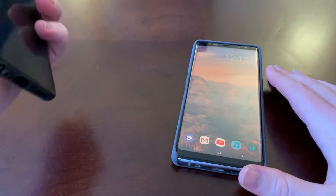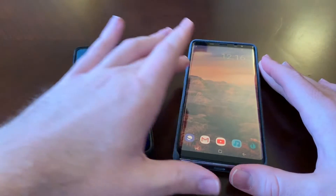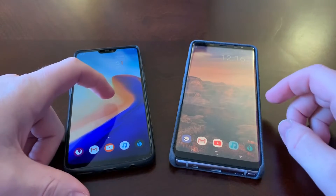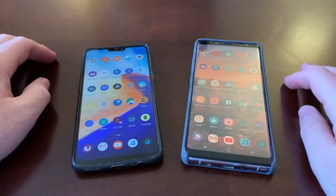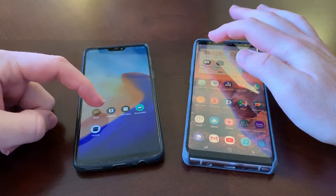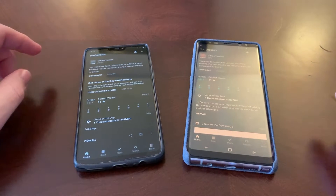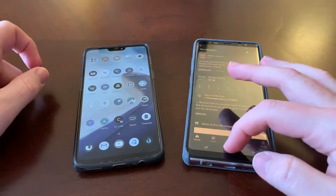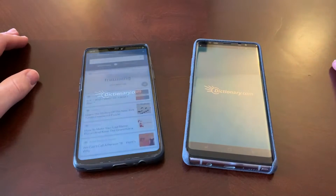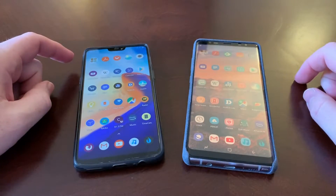Let's do some app launches to get an idea of what we're looking at. Both phones have some of my information so I won't go too crazy. Let's launch the Bible app — you can see the OnePlus 6 clearly won that, no question about it. Let's do Dictionary — again, the OnePlus 6, no questions asked.